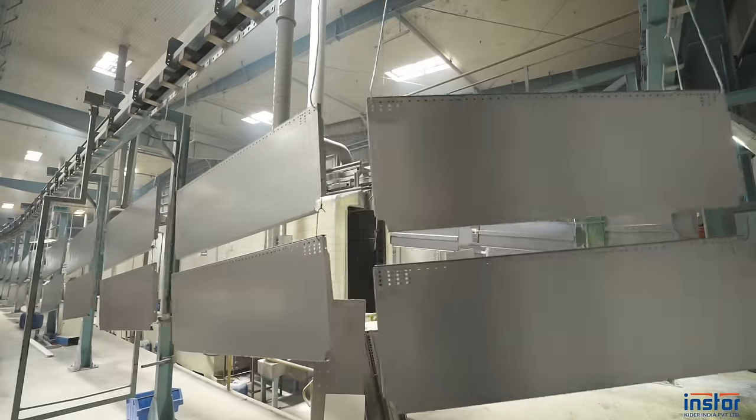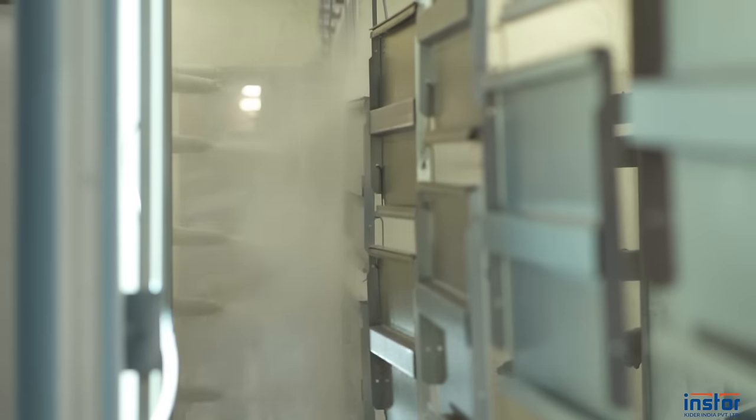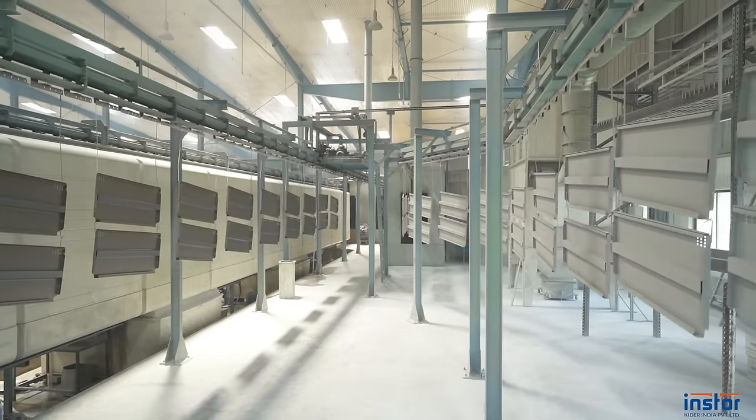India's most advanced, fully conveyorized automatic powder coating plant with a five-step paint process ensures beautiful and durable aesthetics.